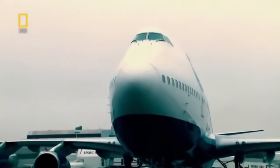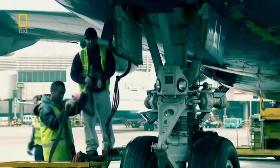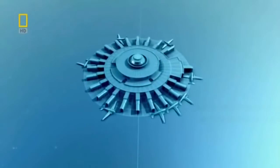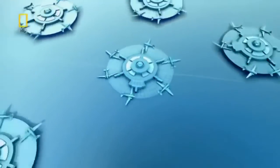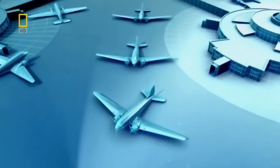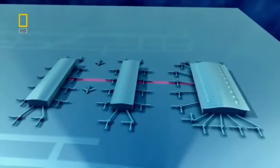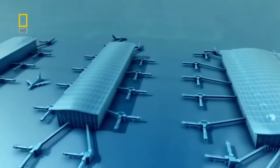Heathrow Airport takes the idea of fast turnaround to the extreme — planes rarely spend more than 90 minutes on the ground before taking off again. At such a busy airport, the circular terminal quickly reaches its limits. A bigger circular terminal allows more planes to dock on the outside but wastes a lot of space on the inside. At Heathrow's Terminal 5, the beehive turns into the toast rack — a stack of rectangular buildings connected by underground trains which keeps the taxiways clear, so if there's a problem, planes can simply taxi around it.